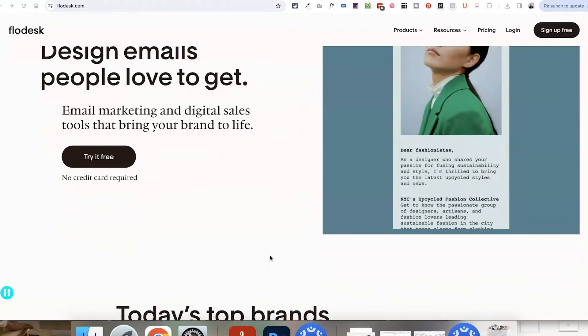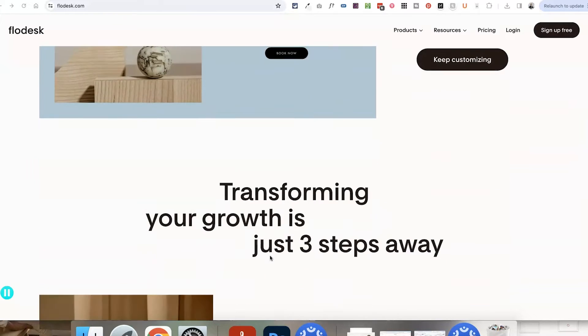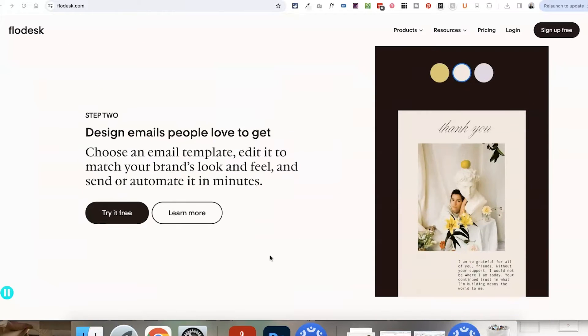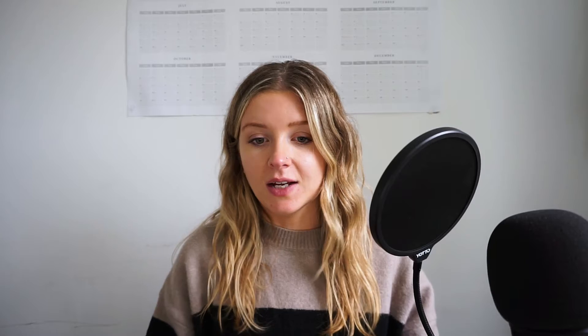So first of all, what is Flodesk? It's a third-party email marketing tool that is completely separate to Squarespace that allows you to collect email addresses, grow an email list, add sign-up forms to any website builder, and send email newsletters, promotions, automations, and all of that stuff that you need. Flodesk is relatively new to the email marketing scene compared to some other tools out there, but it's really great specifically for people in creative industries because it's so visual and so intuitive to use.